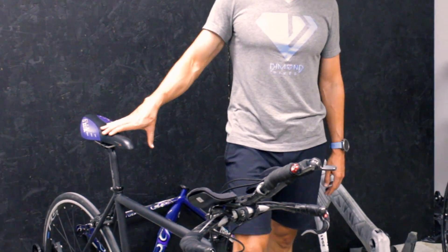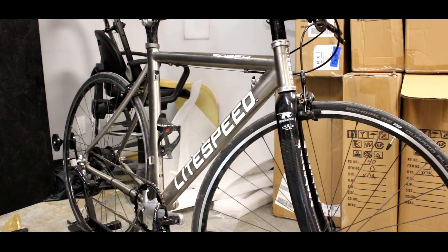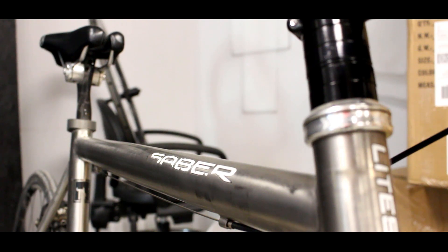After steel, we're going to jump into titanium. Titanium is often considered a dream material for many. It's lighter than steel.